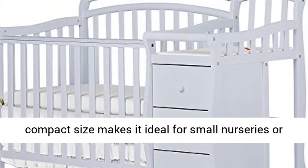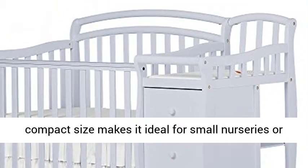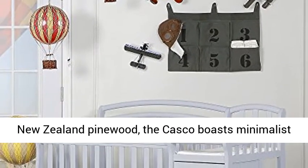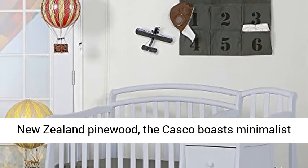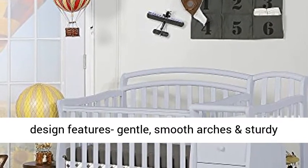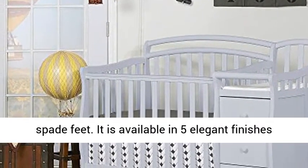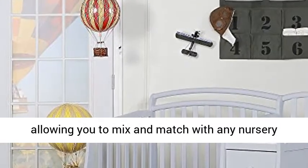Its compact size makes it ideal for small nurseries or when you are co-sharing. Graceful design: built of New Zealand pinewood, the Casco boasts minimalist design features, gentle smooth arches, and sturdy spade feet. It is available in 5 elegant finishes, allowing you to mix and match with any nursery theme.